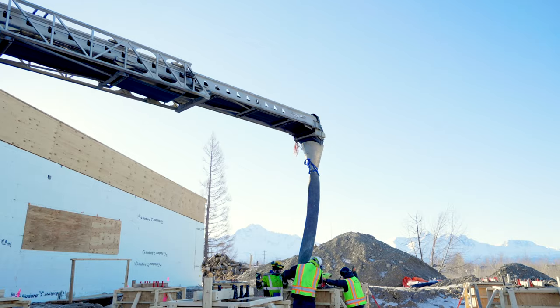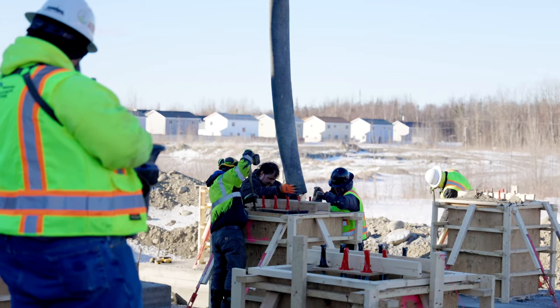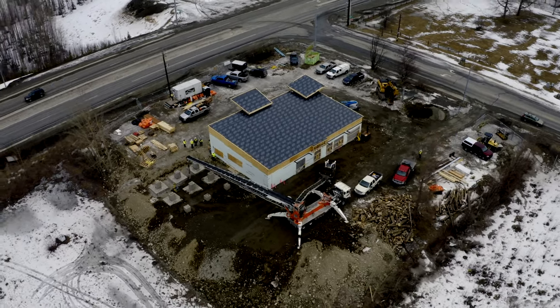With 360 degrees rotation, you can place material in any position, as well as load the feeder in a variety of locations.